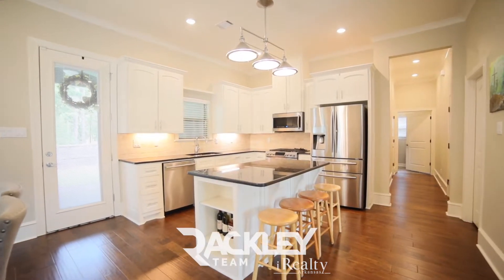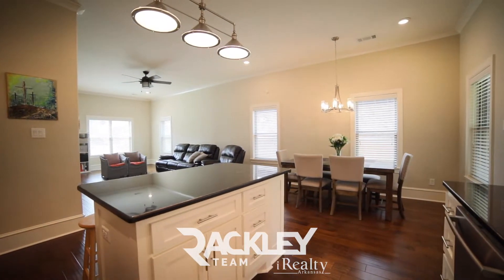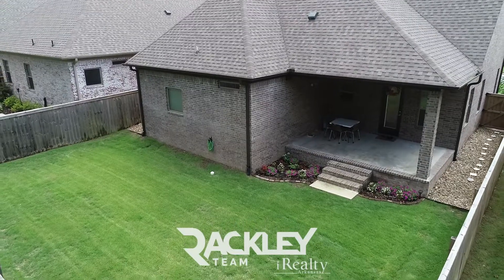Your open kitchen features a big granite breakfast bar, brick backsplash, stainless steel appliances, a walk-in pantry, and dining area. The covered back patio overlooks the large, level, and fully fenced backyard that backs up to a greenbelt.